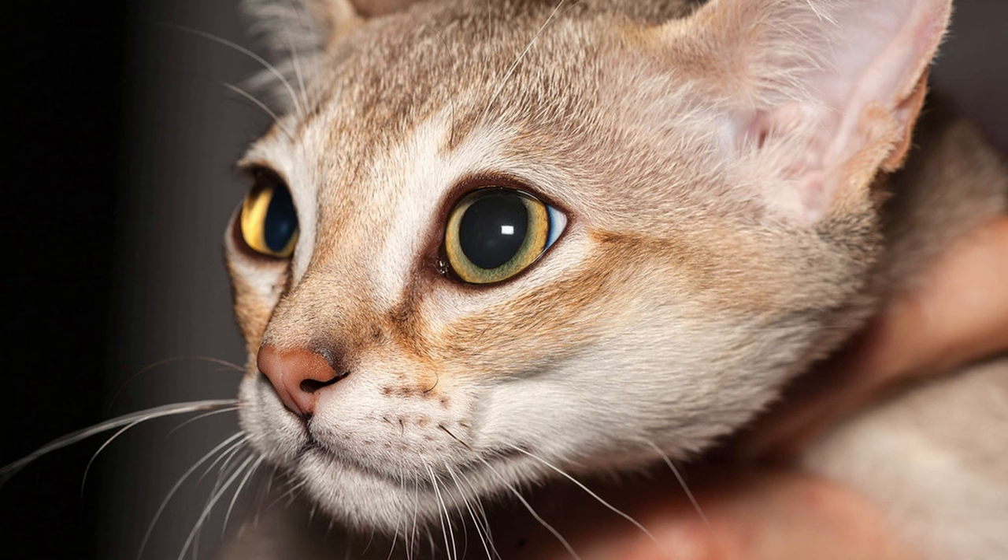Lucky names. Celebrate your Singapura cat's good fortune with names inspired by luck and prosperity. Choose names like Lucky, Fortune, or Chance for a charming tribute to your cat's lucky charm.